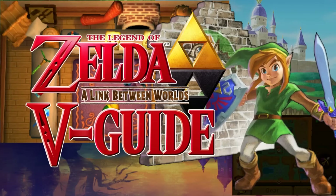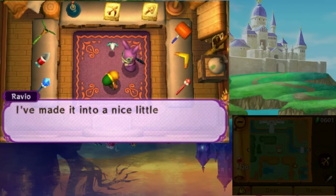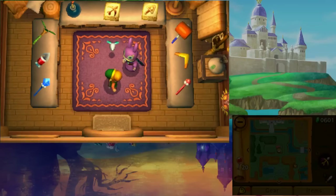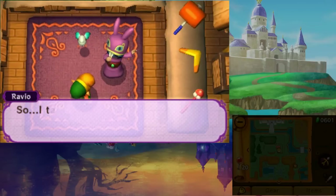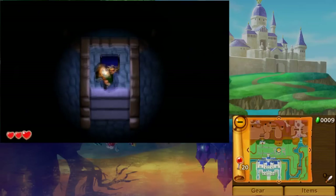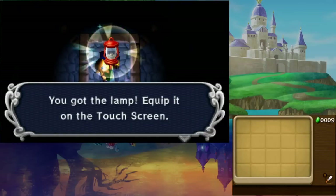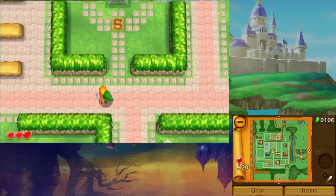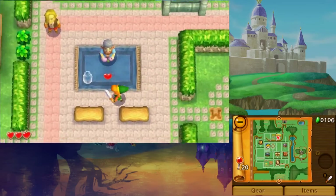Even though you can find many items in Ravio's shop in A Link Between Worlds, that doesn't mean he has all of them. In fact, there are a lot of items that you can find in both Hyrule and Lorule, as well as several upgrades to your arsenal. This guide will help you find them all, so let's get started with an item that's impossible to miss — the lamp. As soon as you enter the sewers beneath Hyrule's sanctuary, you'll find a chest containing the lamp. But once the game opens up, you'll be able to start your item search.